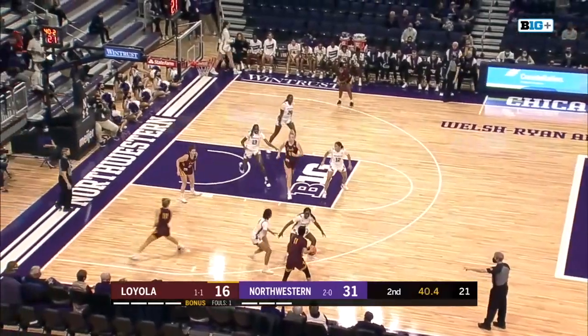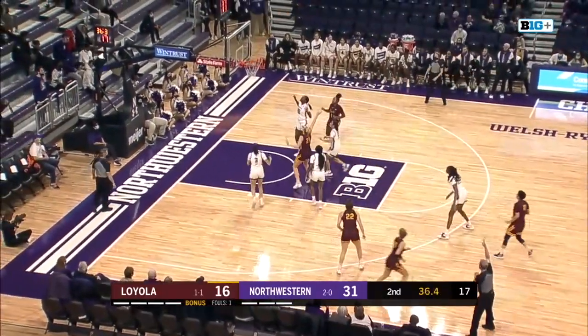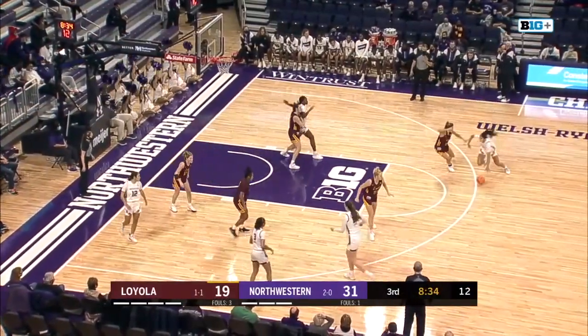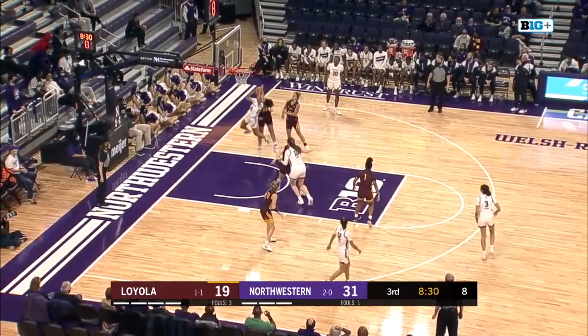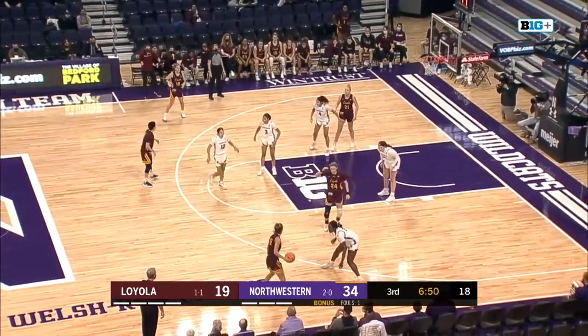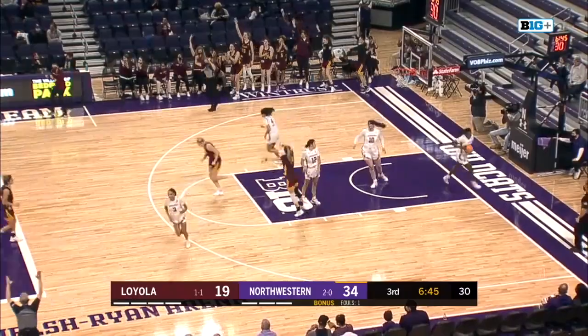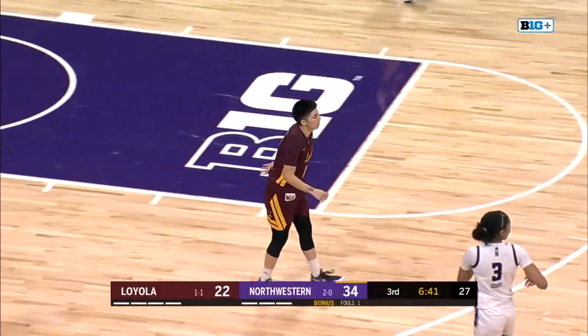The Ramblers get a hand on it for a second chance opportunity. Mercy Ademusayo into the game for the first time. Shooting over the top of her and scoring is Janae Gonzalez. Burton faced with two defenders, kicks to Walsh, now Brown. Loyola scrambling very well right now to match up defensively. Gonzalez will try a three and hits it — the rainbow triple from Janae Gonzalez, her second of the game. She's now Loyola's leading scorer with six.